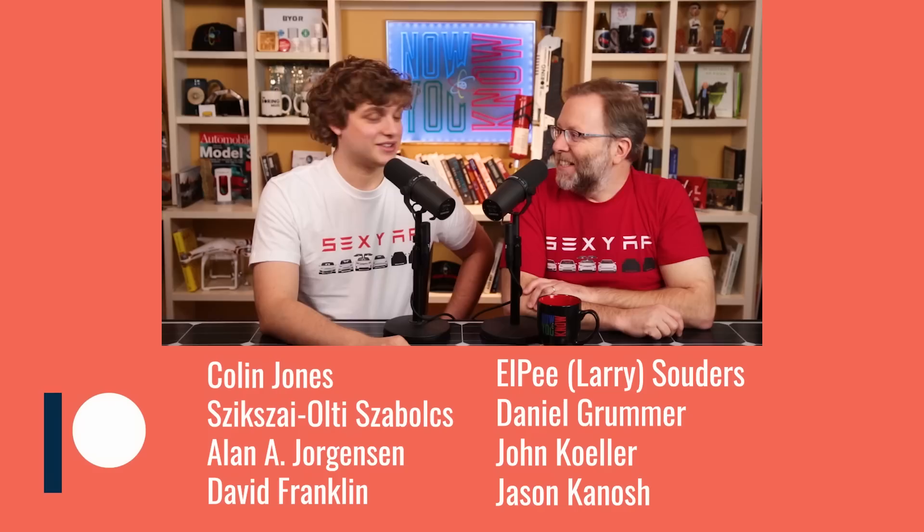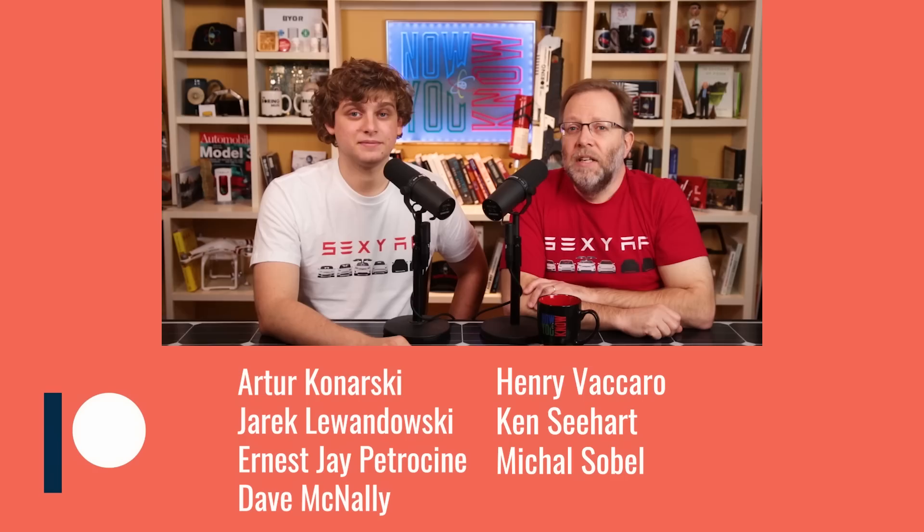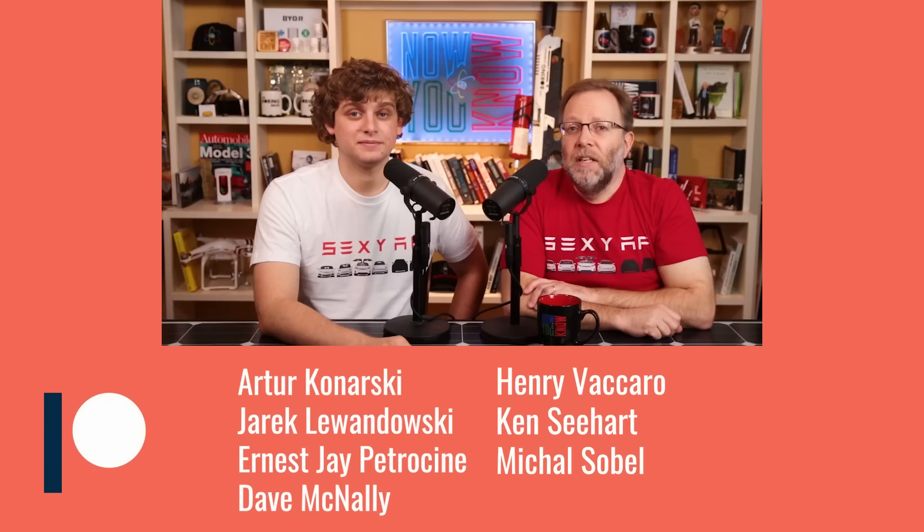It's time for our Patreon shout outs. We got Colin Jones, Sisai Olti Solzobolks, Alan A. Jorgensen, David Franklin, Elpy Larry Soders, Daniel Groomer, John Kohler, Jason Connish, Artur Konoski, Jarek Ledonowski, Ernest J. Petrosine, Dave McNally, Henry Vaccaro, Ken Seahart, and Mikal Sobel. Thank you so much, guys.